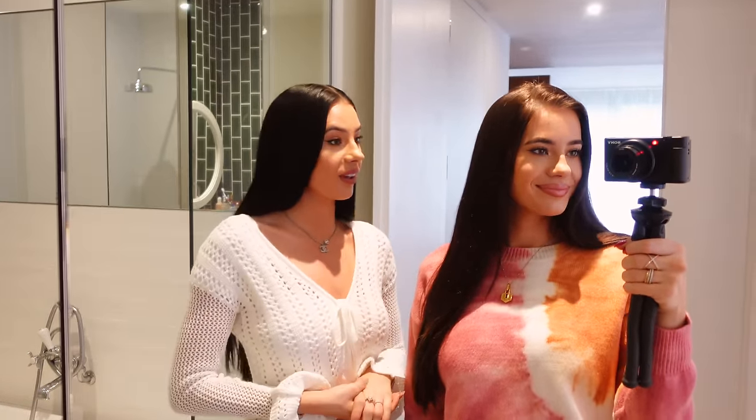That's it for the house tour! I hope you enjoyed it. Laura is going to have to do hers next — definitely when she moves to a different place. We'll see you in the next video, bye!